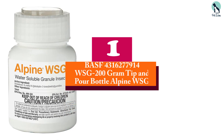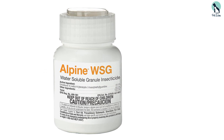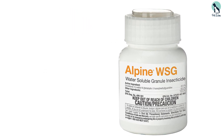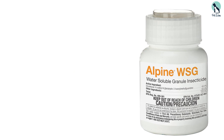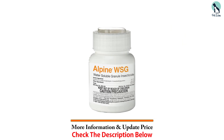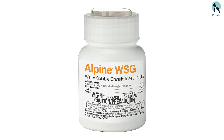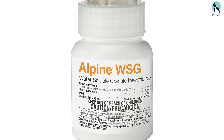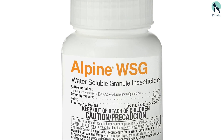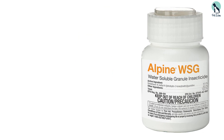And finally at number 1, we have the BASF Alpine WSG. Alpine WSG is a versatile, fast-acting, non-pyrethroid, non-repellent insecticide that uses dinotefuran as its active ingredient. We selected this pesticide as our top choice because of its exceptional effectiveness and versatility. It's easy to apply using a sprayer and is approved for indoor and outdoor use.